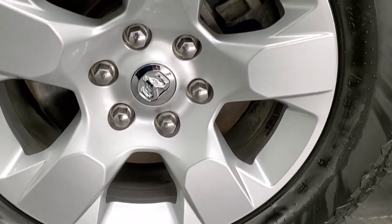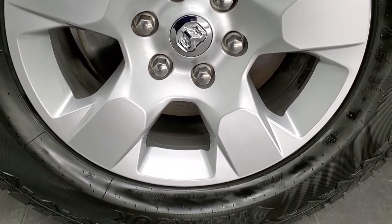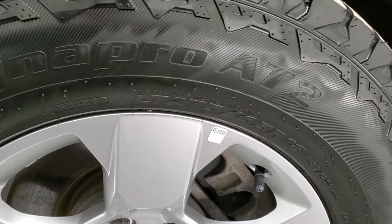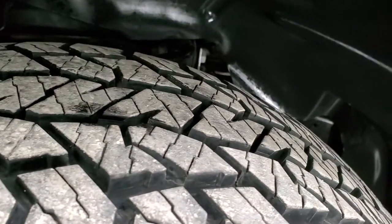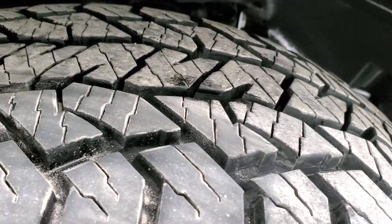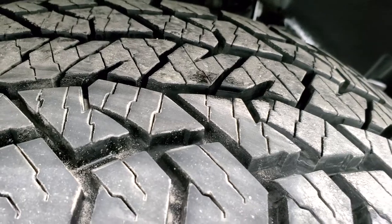This one comes with the painted 18 inch alloy rims and it has Hankook Dynapro AT2 tires — LT275/65R18s. These tires have a considerable amount of tread left; I would say probably 80 to 90% of the tread left on those tires.